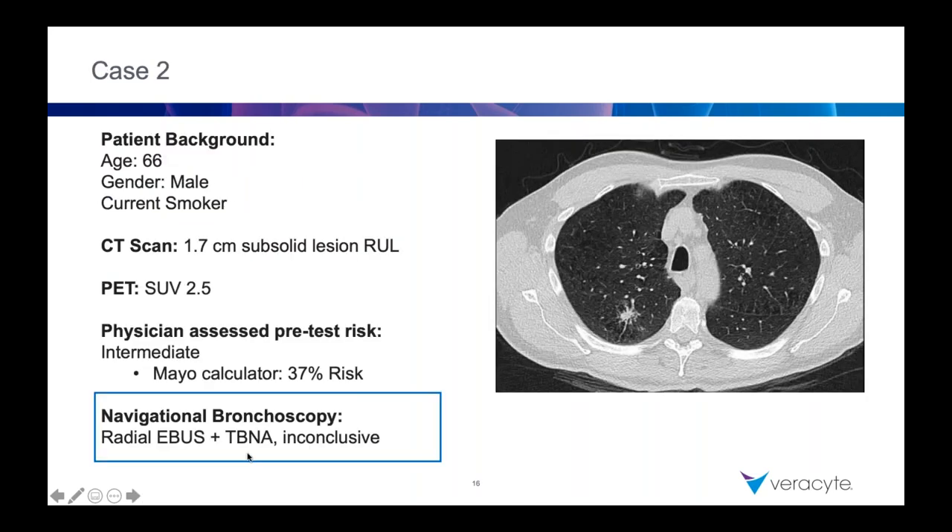Bronchoscopy is the complete procedure because you can diagnose but you can also stage. And now even when we miss, we can still stage and then get valuable information by adding in the Percepta test. That takes the value of bronch up a whole other notch — because with TTNA, even if you prove adenocarcinoma, you haven't staged the patient. I'd be pretty reluctant to resect without knowing the status of the mediastinum, especially with data coming out of the University of Vermont showing smaller peripheral nodules that still have N2 disease.